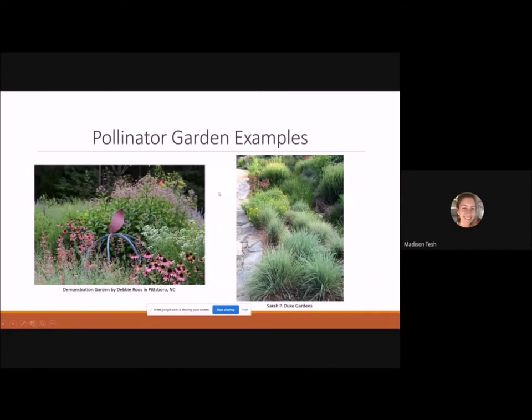Now for some garden examples: a demonstration garden by Debbie Roos in Pittsboro, North Carolina shows great diversity of plants including purple coneflower. It features a nice structure in the middle of a perennial bed — useful in winter when perennials go dormant and leave bare soil, as grasses hold their structure and garden structures maintain winter interest. Another example at Sarah P. Duke Gardens in Durham shows little bluestem and other plants creating diverse wildlife habitat.